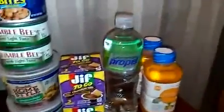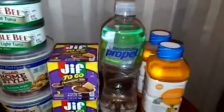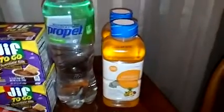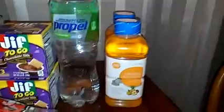For my son, I got him just-to-go chocolate silk. A Propel water beverage for me — that's from Gatorade. And the pediatric electrolyte oral solution.